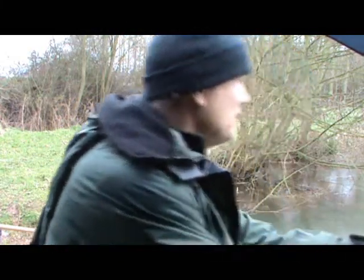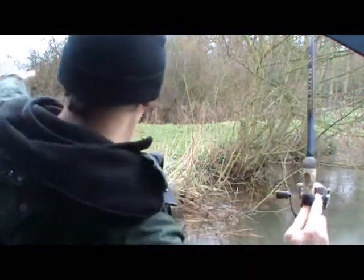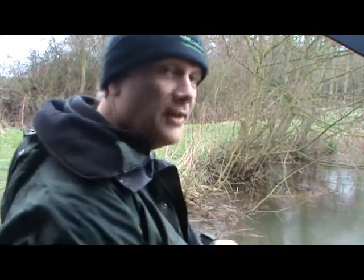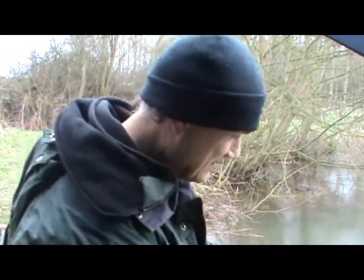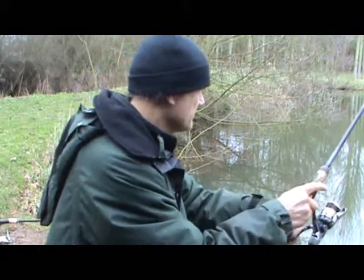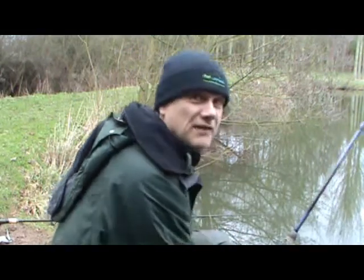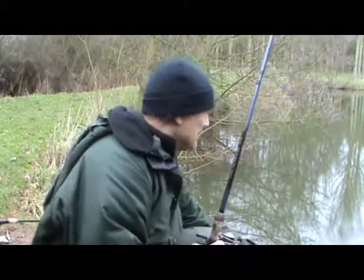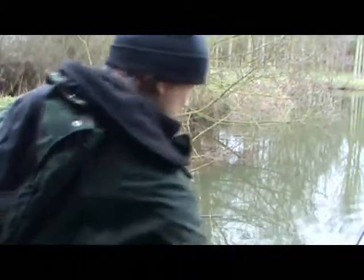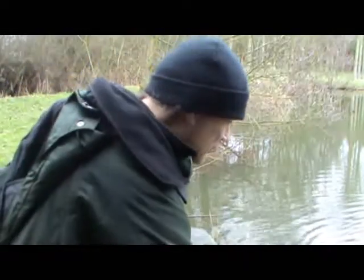Into another fish. It's a small rudd. No, it's a roach this time. So perch, rudd and roach. Nice fish - it's a perch. Just get the net for this one. It's not massive, but I don't want it to come off. There you go. Well into the afternoon now. Hopefully the bigger perch are coming on the feed.